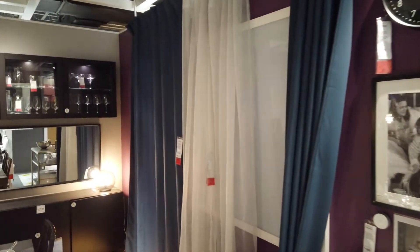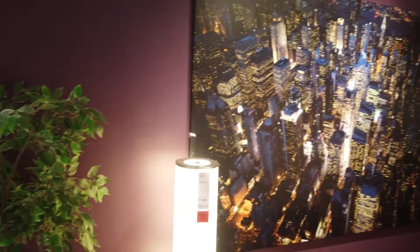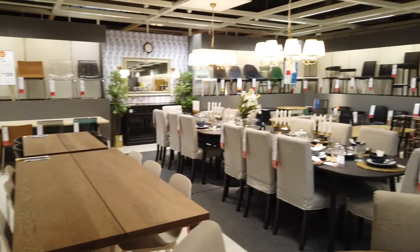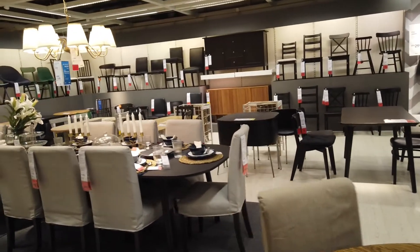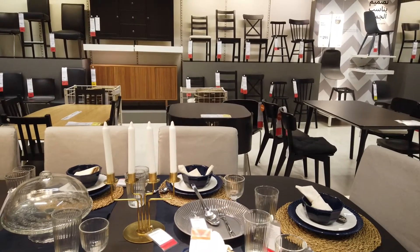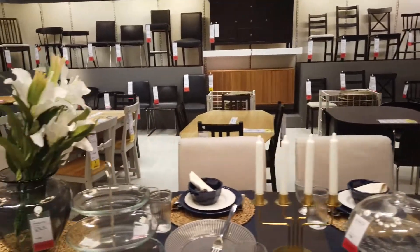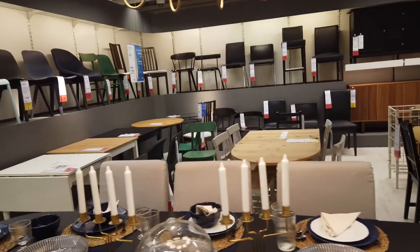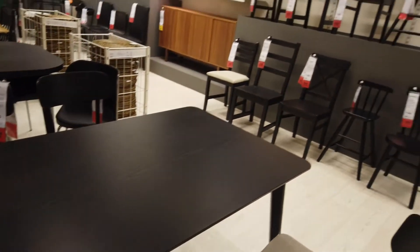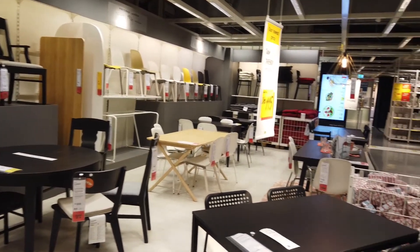Here is the dining room section. There are photo frames, lampshades, and dining tables. There are so many dining tables in different sizes. There are so many chairs available for the dining table — lots of chairs. Our dining table is 645 dirhams.